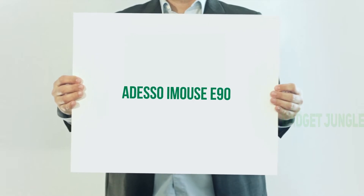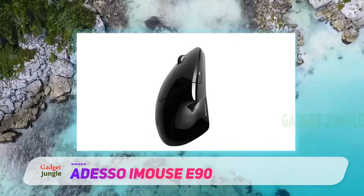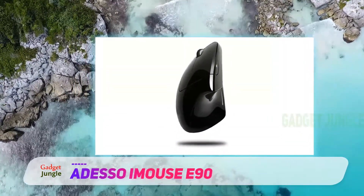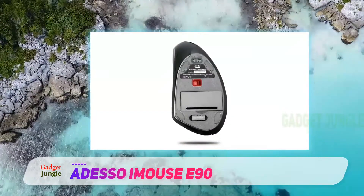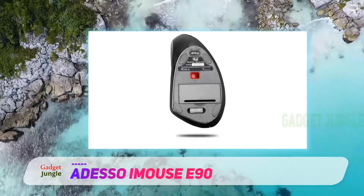Adesso iMouse E90. Despite what manufacturers might have you believe, ergonomic mice are not just for right-handed people. It is possible to find left-handed options — you just need to know where to look. With the Adesso iMouse E90 wireless left-handed vertical ergonomic mouse, that's exactly what you receive.